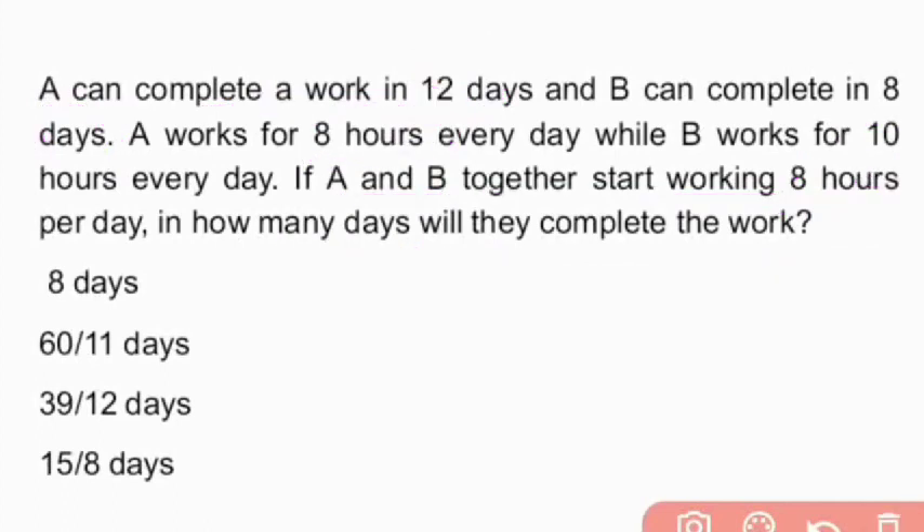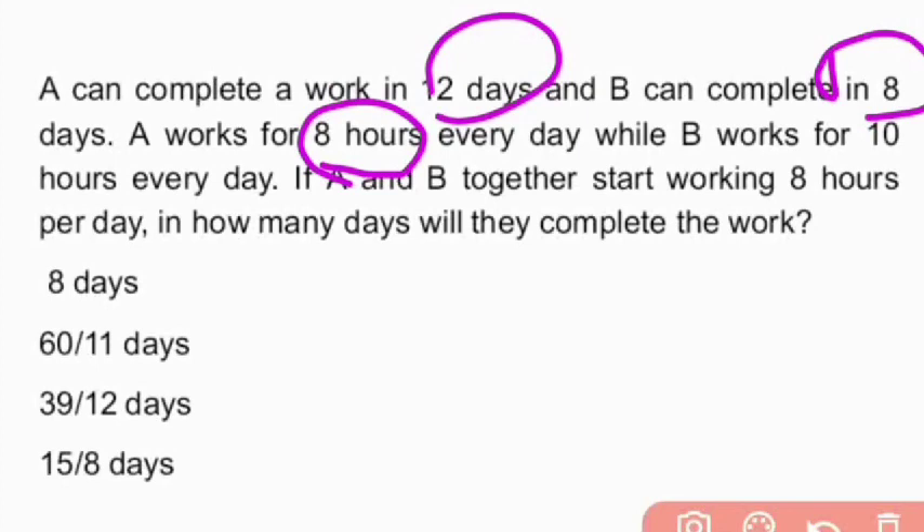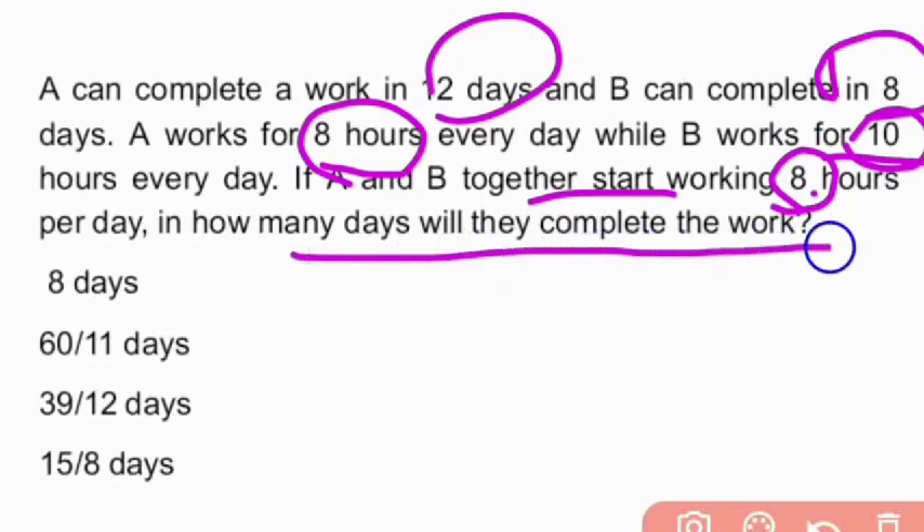To summarize the given data: A completes the work in 12 days, B completes it in 8 days. A works 8 hours daily, B works 10 hours daily. A and B together work 8 hours daily. We need to find in how many days A and B together will complete the work.